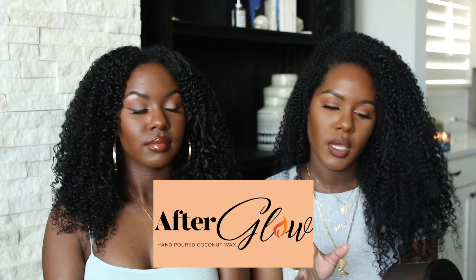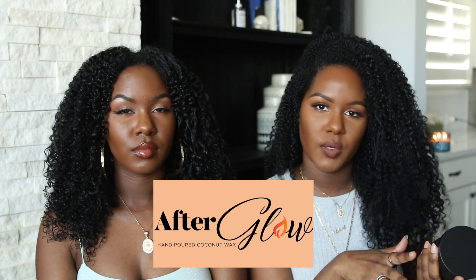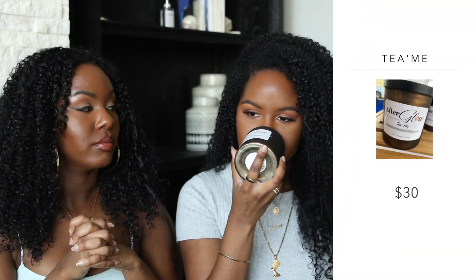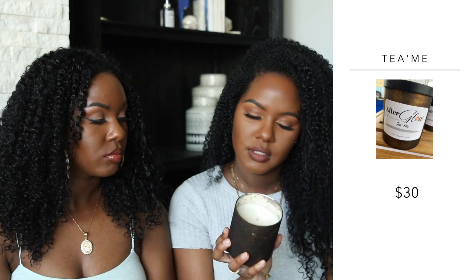The next brand is called Afterglow, and these are coconut wax candles — the Harlem Candle Company ones were soy, which is most common, so I thought it was unique that these are coconut wax. I got five from this brand. This first one is called Teami and it has lemon, green tea, and mango. This one smells super fruity — kind of like a really good hair product. I smell the mango the most. I've smelled green tea candles before and they're relatively clean, but this is more fruity. It was nice though, I really liked the smell.